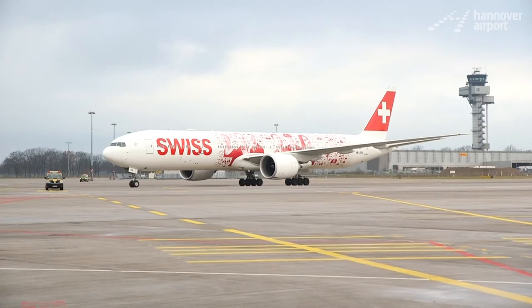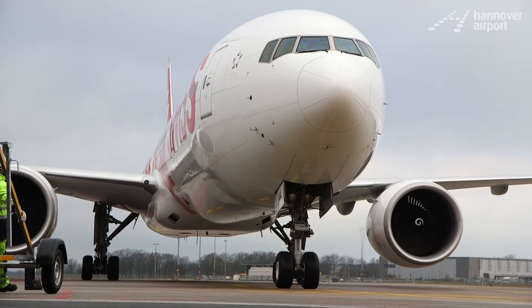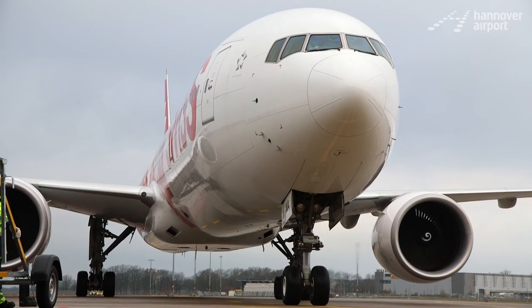In the future, we'll be able to handle modern aircraft that are a bit larger, longer and wider, and still adhere to the prescribed safety distances.